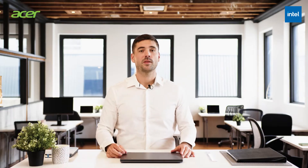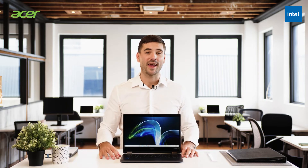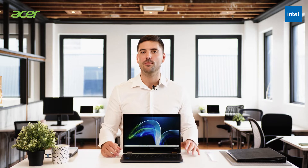Hi, I'm Morgan. Today we will take a closer look at the Acer Travelmate P4 series and why it is essential to any professional looking for mobility and performance.